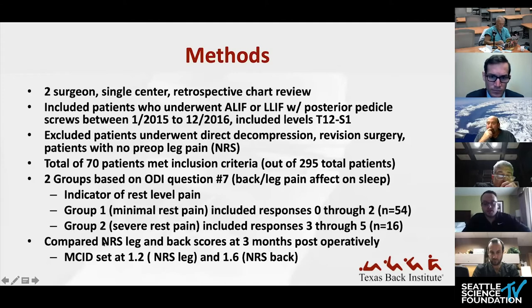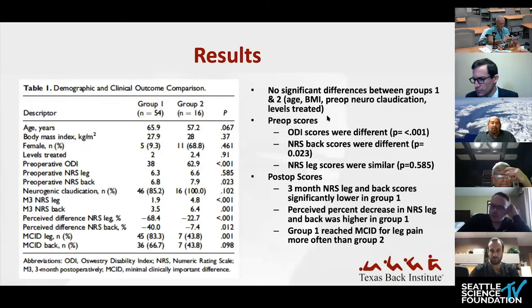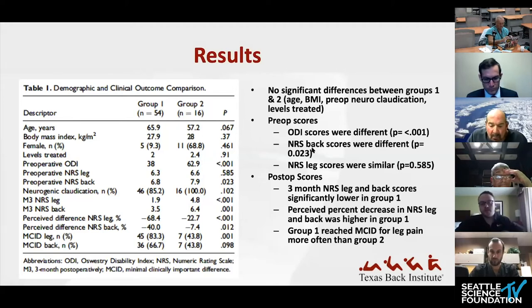They compared three-month postoperative NRS leg and back scores between the two groups. Comparing the two groups, there were no significant differences in demographic data including age, BMI, neurogenic claudication, and number of levels treated. Interestingly, preoperative ODI scores were different between groups — expected, since the groups were arranged based on ODI scores. The NRS back scores were different preoperatively, but since the focus was leg pain and leg scores were similar preoperatively, that was acceptable. Postoperatively at three months, NRS leg and back scores were significantly lower in group one.